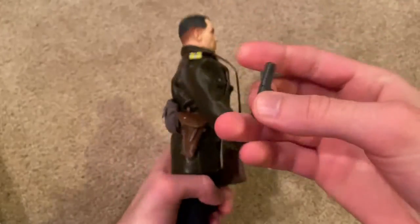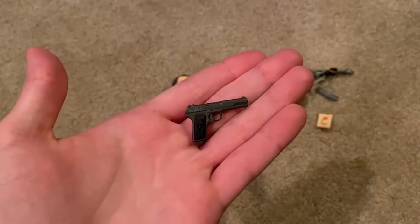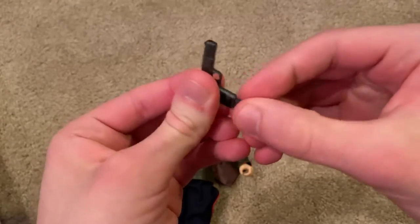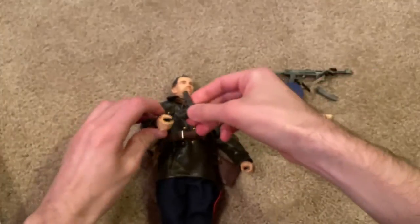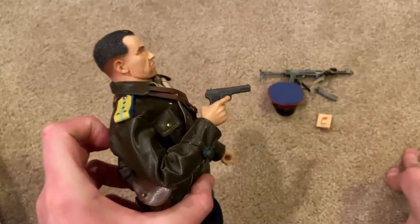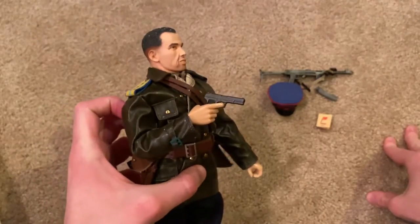Let me just take that out. Nothing too impressive here with the pistol — the clip comes out, and that's pretty much it, so not too impressive. He doesn't hold it all too well either, but there's a look at it. Like I said, it doesn't hold really well.